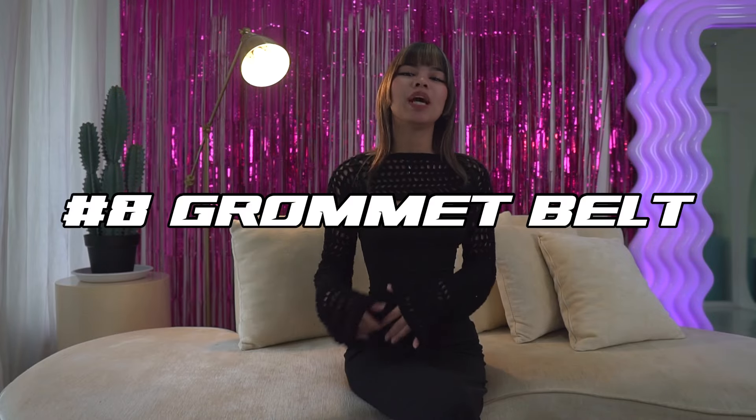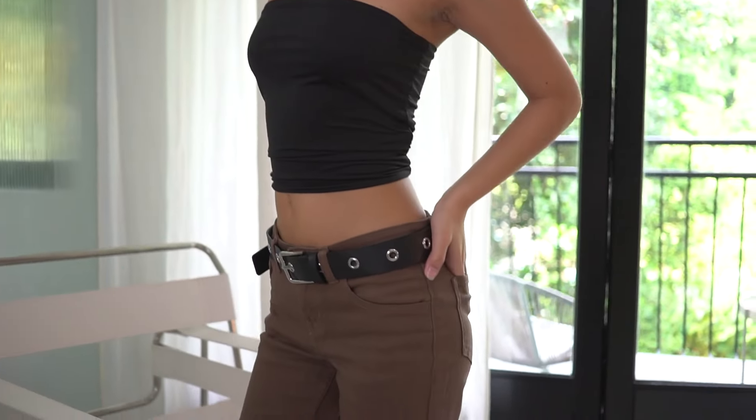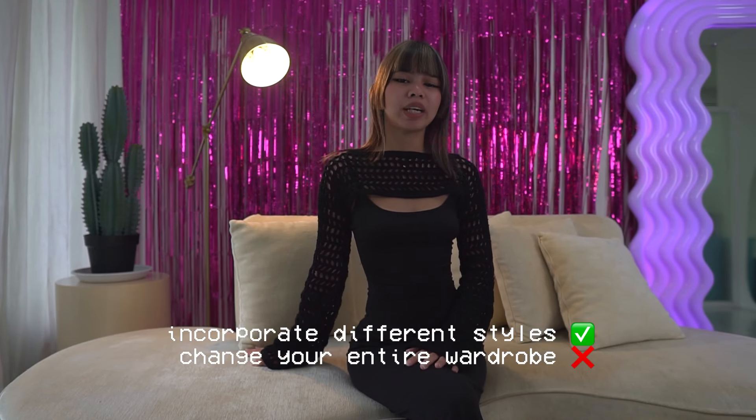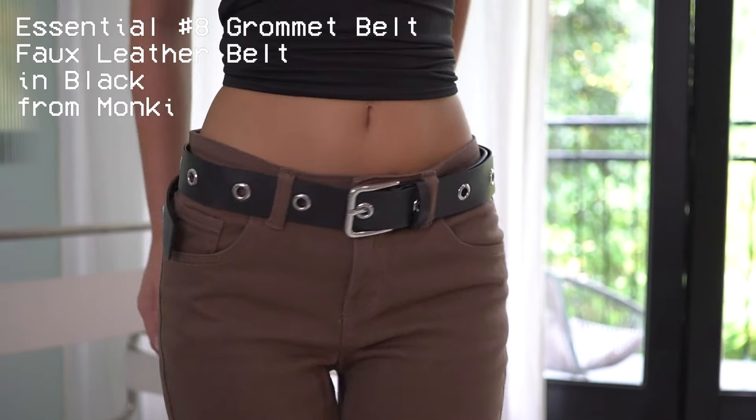Now number eight on our list we have drama belts. No doubt in your wardrobe you will need a belt and this is another cute yet functional accessory. These can be super edgy if you style them properly and it's an easy way to incorporate different styles without having to change your entire wardrobe. The belt I have is the four leather black belt from Monkey.